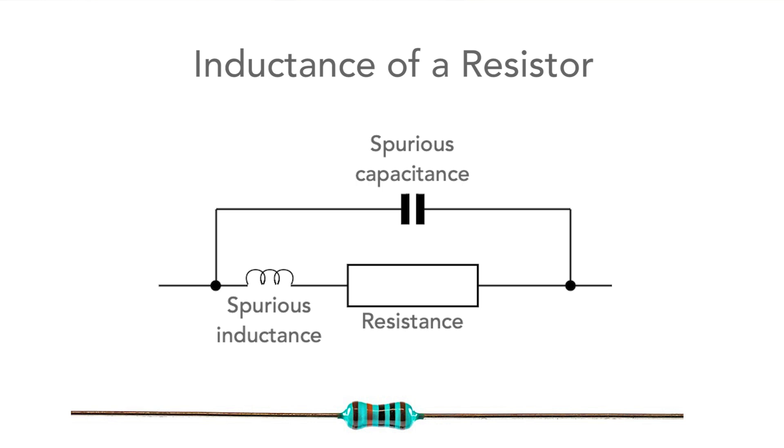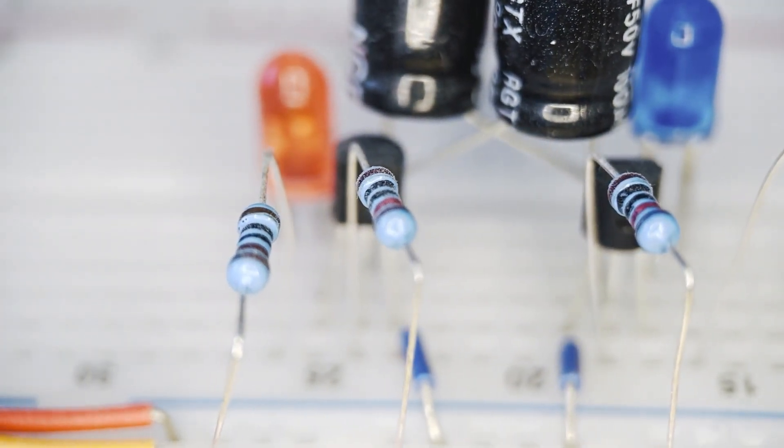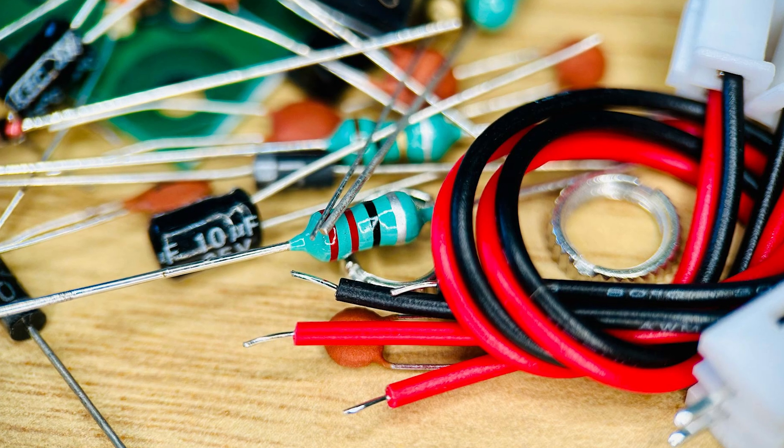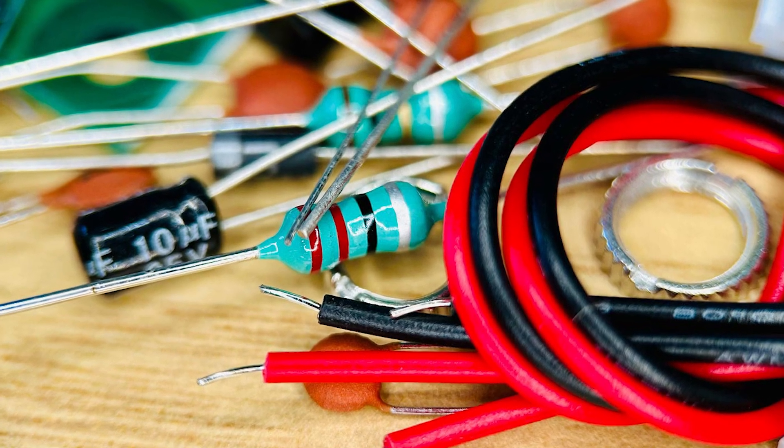We often use leaded resistors even today when we make up circuits, possibly at home, or if we just want to try out a circuit and we may not have all the surface mount equipment needed to make a circuit up using surface mount technology. They can be more convenient at times.